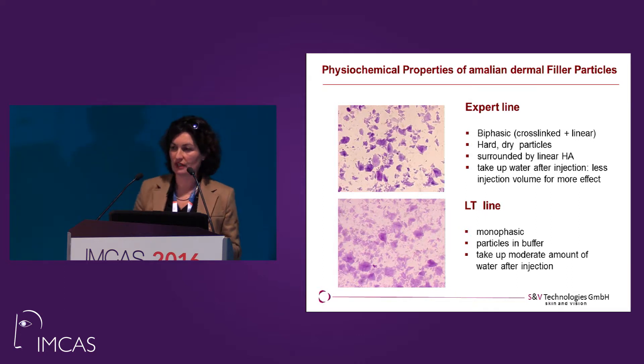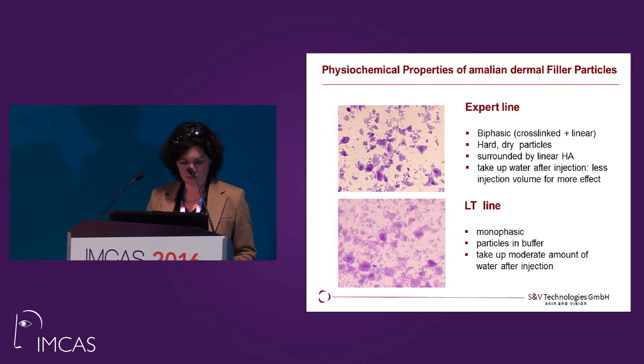If you use this gel and put them with some preparations under the microscope, you can see how this looks. The upper photo — this is the expert line. These are really hard, dry particles surrounded by linear hyaluronic acid. They take up water after injection, so you need less injection volume for more effect. This is important — with few milliliters you have a very nice effect.